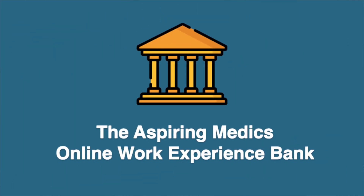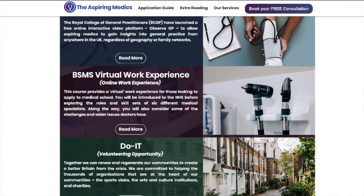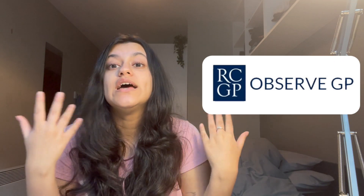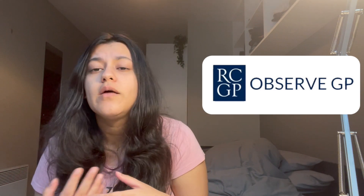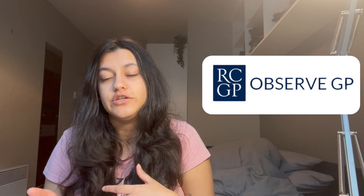Our first top resource for securing work experience is our very own work experience bank that you can find on our website. We have a whole list of online and in-person work experience opportunities. The first is the RCGP's ObserveGP program — an online program delivered by the Royal College of GPs, specifically targeted towards sixth form students planning to apply to med school. They have a whole range of videos that will make you more familiar with what a GP's job is and what the NHS is all about. This is a very widely recognised work experience opportunity, especially because it is an official one from the Royal College of GPs.